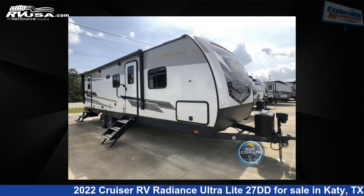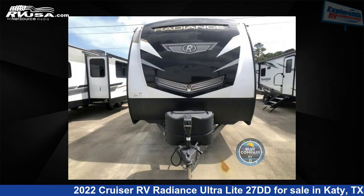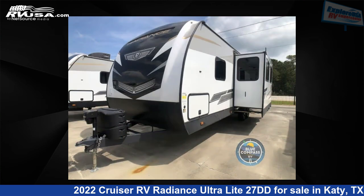This 2022 Cruiser RV Radiance Ultralight 27DD is a travel trailer RV. It is located in Katy, Texas, 77494 and is offered for sale by Explore USA RV Supercenter, Katy, TX.